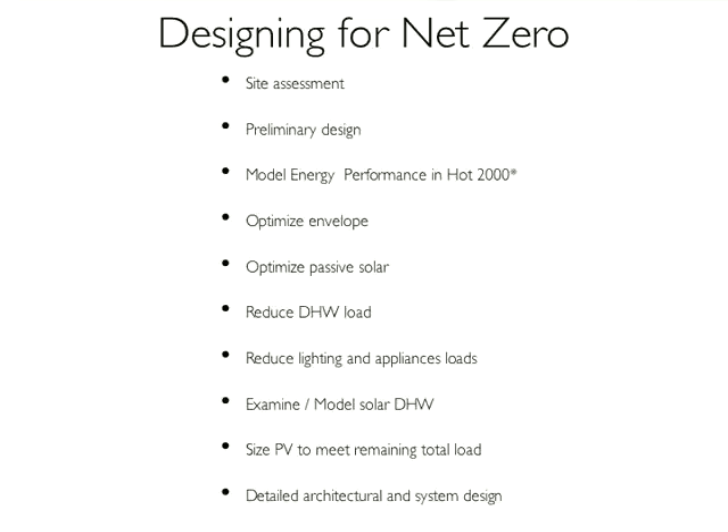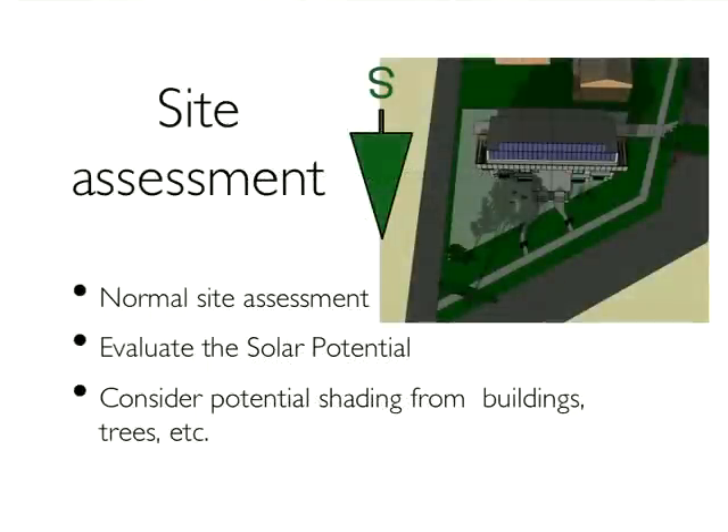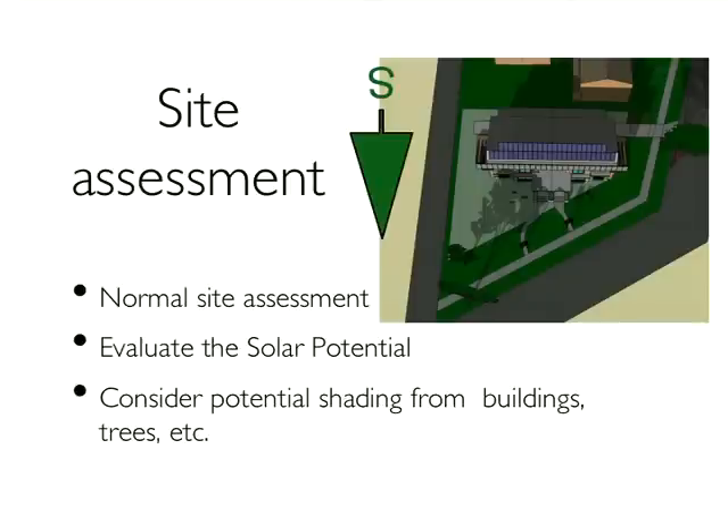Starting with site assessment: you do the normal evaluation of a site — look to see where the views are, what the municipal setbacks are, where the light is at various times of the day. The first job really is, for this house to last and be durable and cared for, to make it a great place to live. So those things have always got to be taken into account.